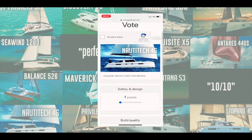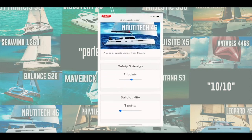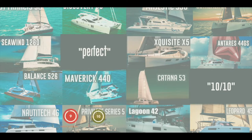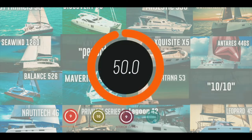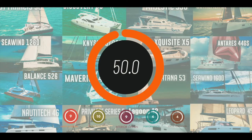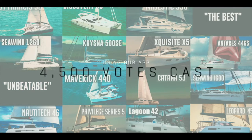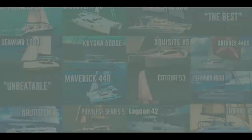We developed an app and asked you to vote on the catamarans we reviewed — five separate categories, 10 points each, 50 points in total. A massive thank you to the 4,500 of you that left your own independent views. This is now the largest collection of catamaran reviews with no dealer bias anywhere on the internet. Let's see what came in at number 10.